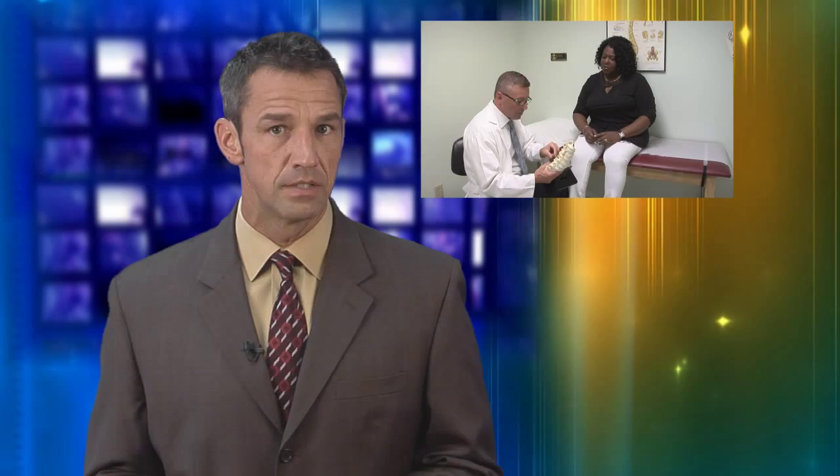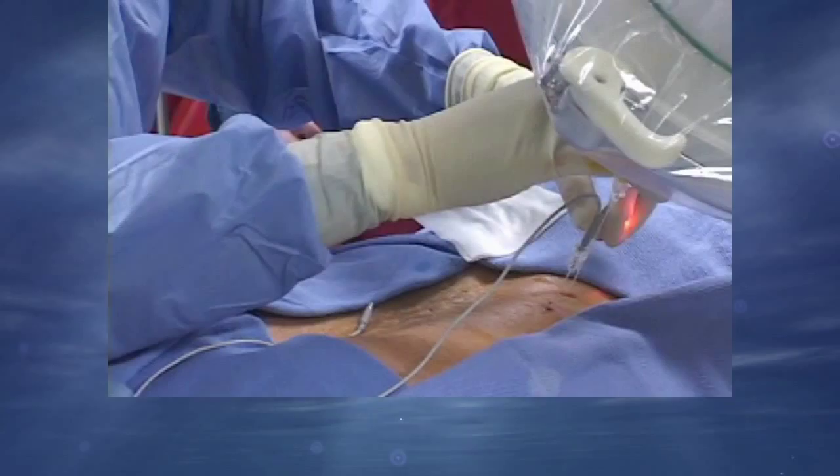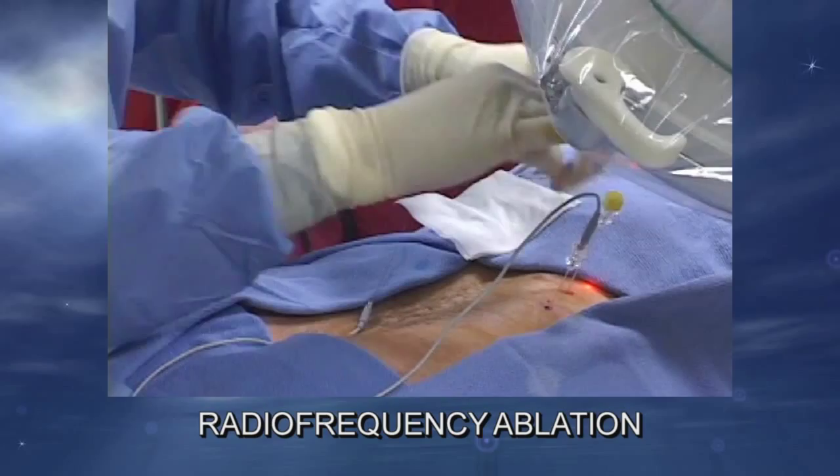Now let's learn about the minimally invasive choices he provides to alleviate pain. I perform epidural steroid injections — this is where steroids are placed in the middle portion of the spine, and the patients are comfortable throughout the procedures. I also perform facet joint injections and radiofrequency ablation, where nerves are cauterized in the back.